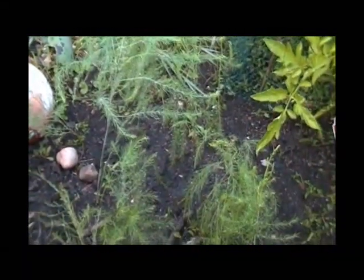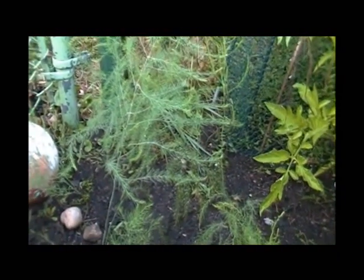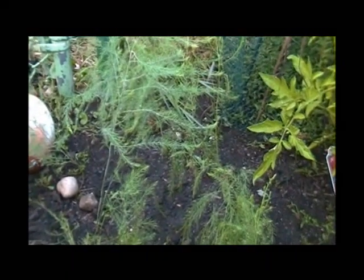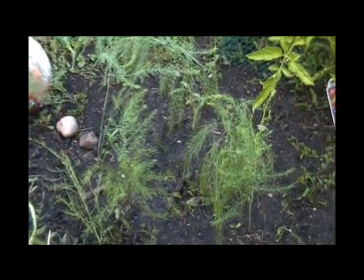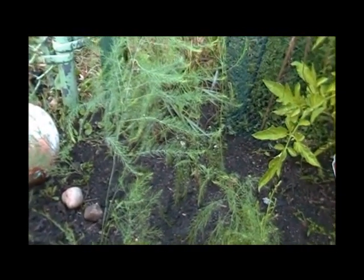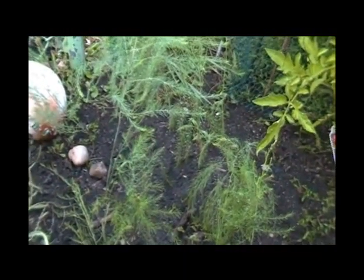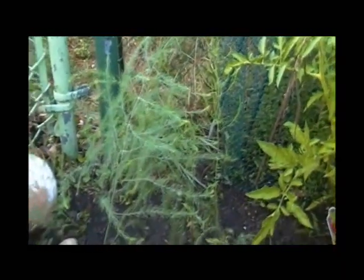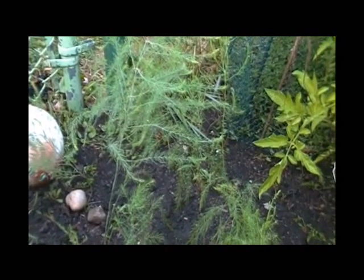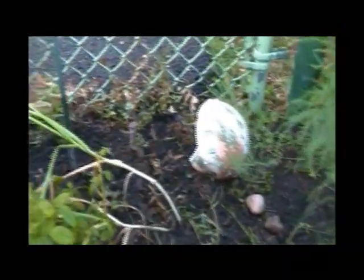Here's our asparagus, growing away there. These were started from crowns — they're Mary Washington, which isn't a top choice, but they were cheap, so what can I say? I read that we can eat them next spring, but we really should wait another year beyond that — though we're not going to do that, we're going to eat them next spring. It's when you start them from seed that it takes three years for them to be ready.